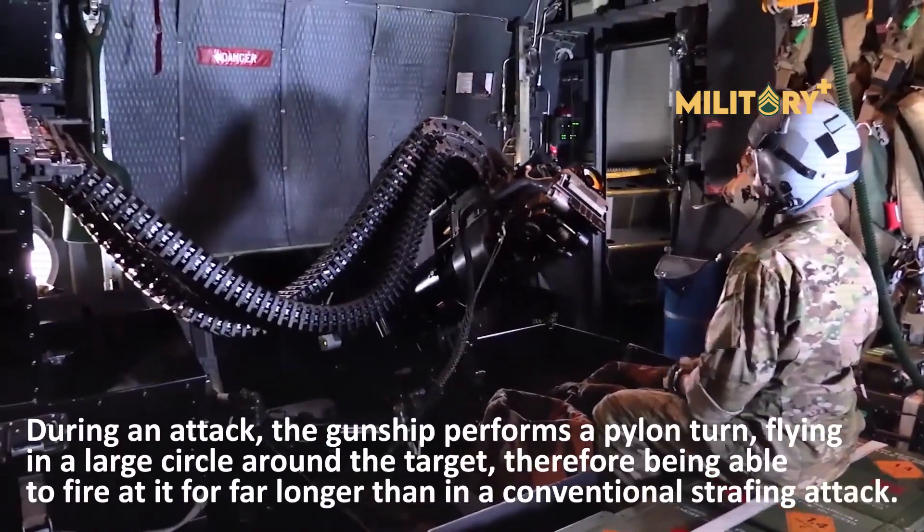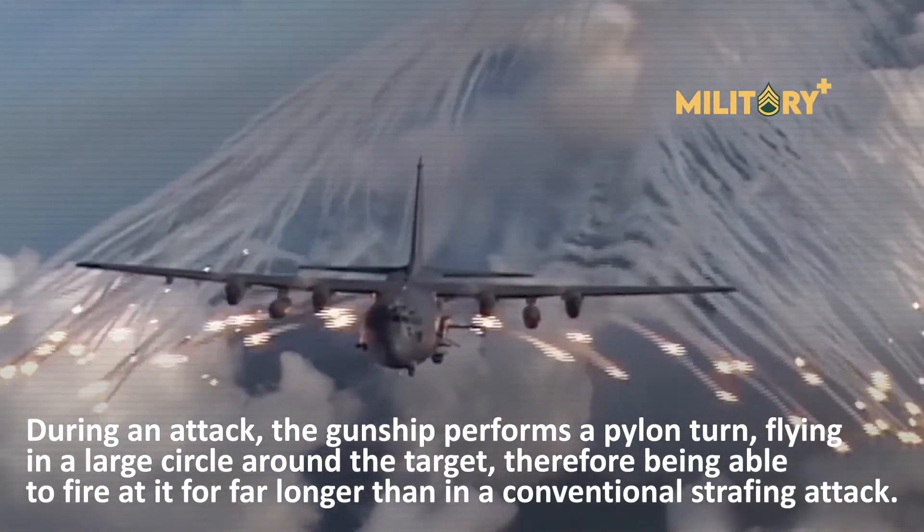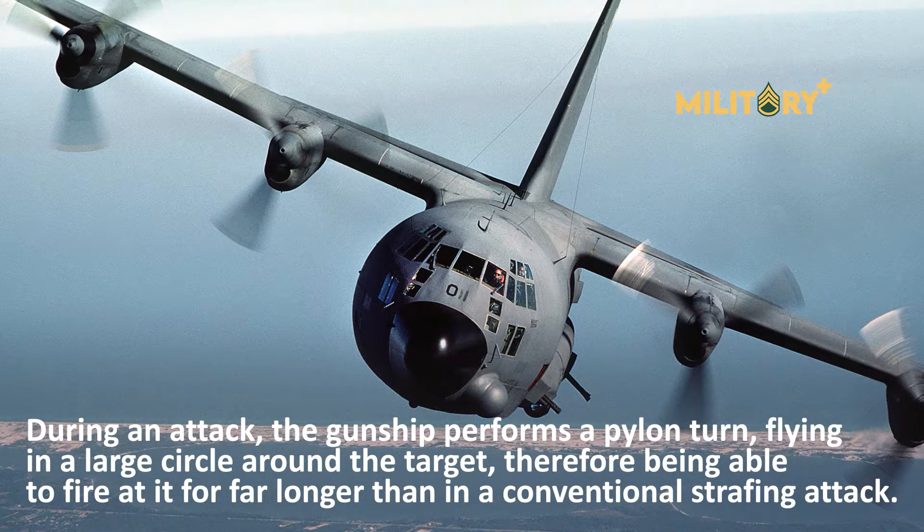During an attack, the gunship performs a pylon turn, flying in a large circle around the target, therefore being able to fire at it for far longer than in a conventional strafing attack.